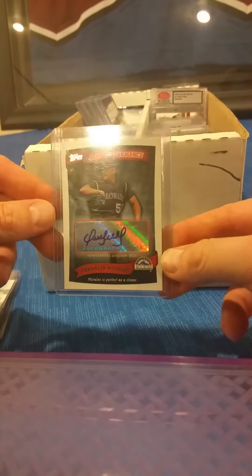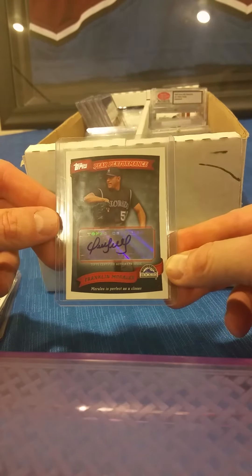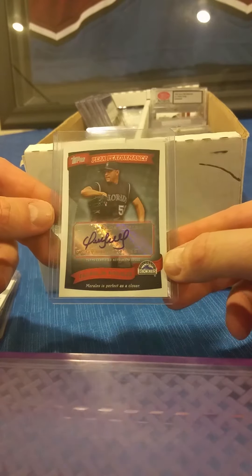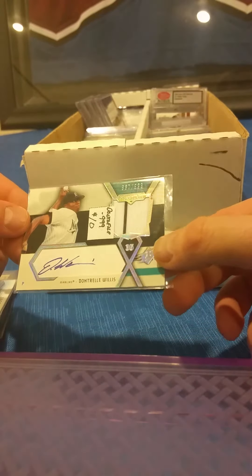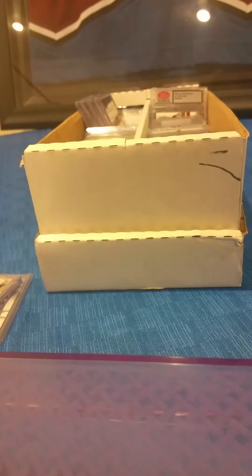Hey guys, all the cards in the row on the left are just $5 each. If there's anything you're interested in, go ahead and let me know. We have a Franklin Morales — this is a Topps autographed card. Maybe there's a Rockies fan out there. Dontrelle Willis from SPX — that's an autograph and a jersey numbered out of 999. Paul Johnson, I'll hold that one for you.